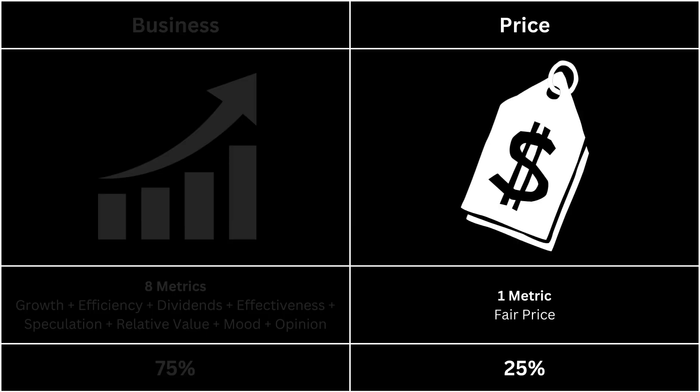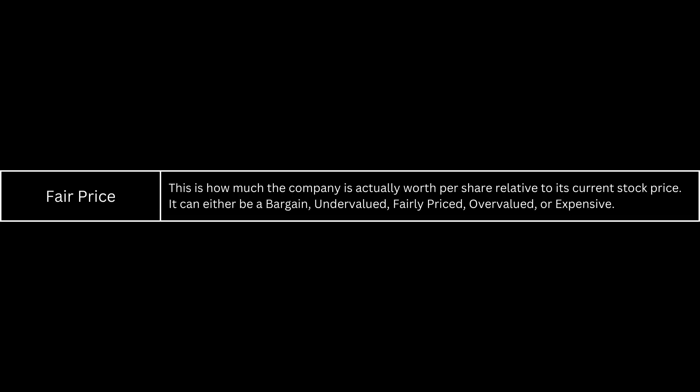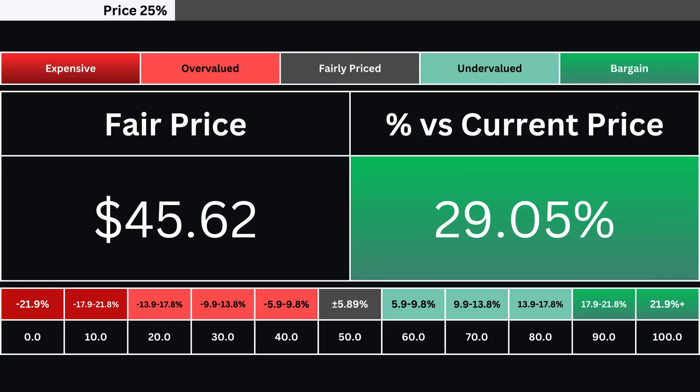Next, we're going to look at the price, which has only one metric. The fair price is determined using a discounted cash flow model with a 10% margin of safety. Consequently, the stock can be categorized as either expensive, overvalued, fairly priced, undervalued, or a bargain. Here you'll find the company's fair price alongside its deviation from the current market price, indicating whether the stock is over- or undervalued. We utilize a grading system consisting of 10 levels to evaluate the stock's valuation.